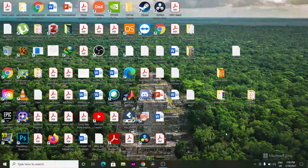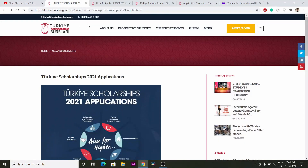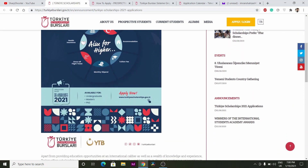Hi guys, welcome back to my channel. Today I will show you how you can apply for the fully funded Turkey government scholarships. Before I start, please do subscribe to my channel and press the bell icon button for more updates. This is the official link where you can go and check out all the details.